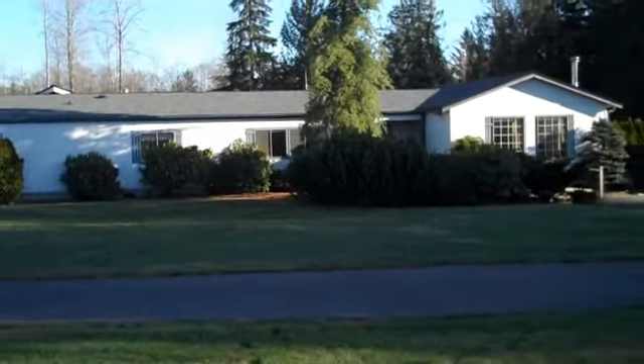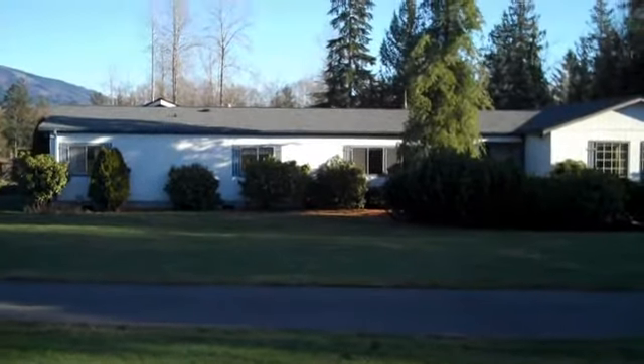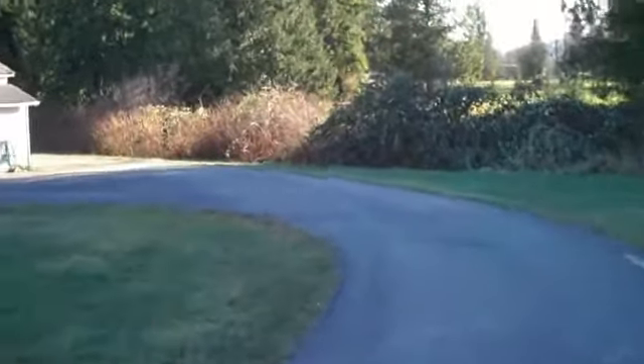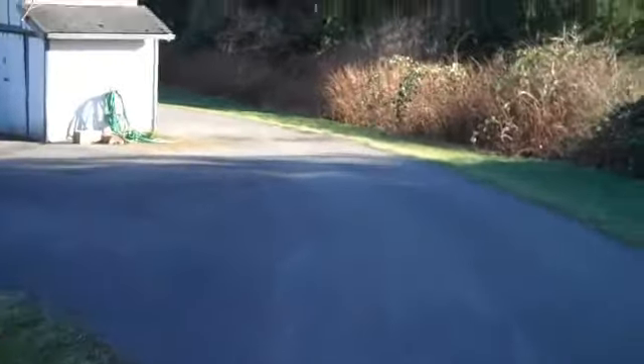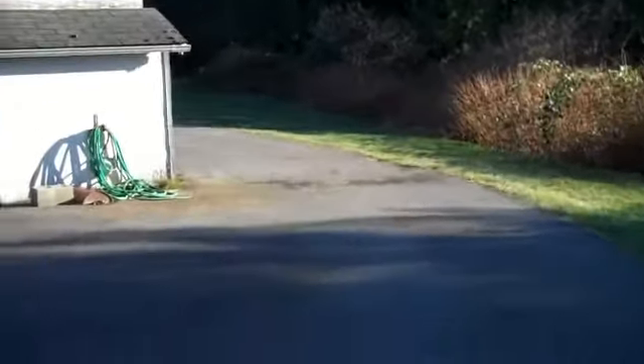Welcome to 7493 State Route 20. The home has a large wraparound driveway with plenty of parking. It has a two-car attached garage as well as a large shop.